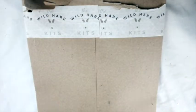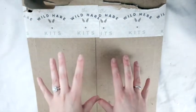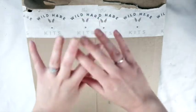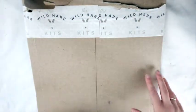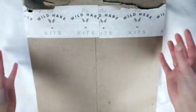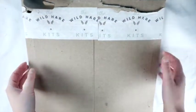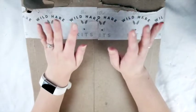Hey guys, today I'm so excited because I'm sharing with you my November Wild Hare Kits unboxing. Usually when I get my Wild Hare Kits it's sitting outside my door and I don't see it until I'm leaving to go somewhere, so I quickly look through it and by the time I do the video I've already seen it.